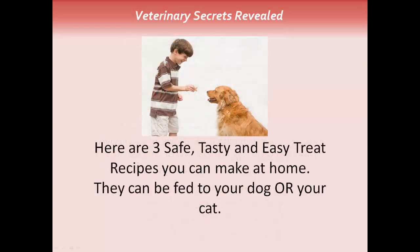The other big point is that you should start making treats at home. Here are three particular ones which you can feed to your dog or cat. They're safe, tasty, and easy.